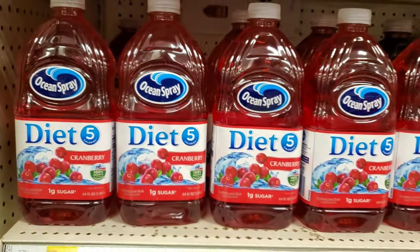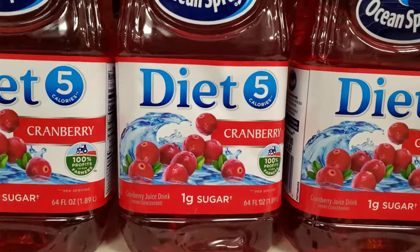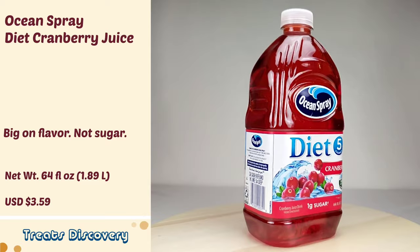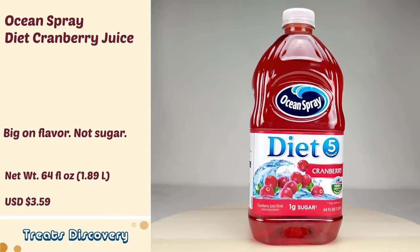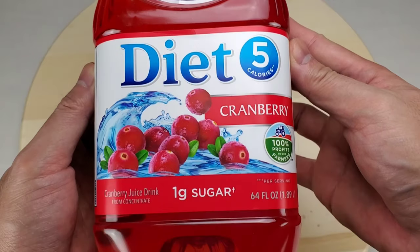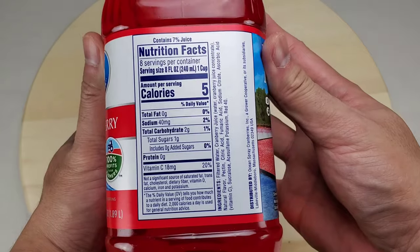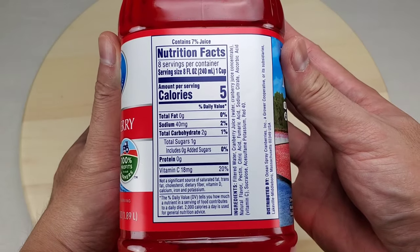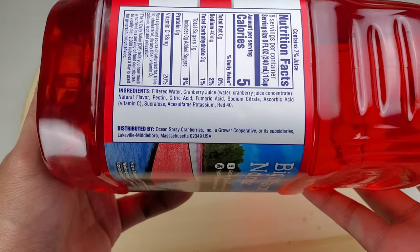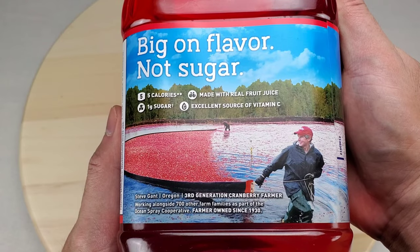This is Ocean Spray Diet Cranberry Juice. Let's take a look at the bottle. Only 5 calories and 1 gram of sugar per serving. Here are the nutrition facts. It contains only 7% juice. Main ingredients are filtered water and cranberry juice. It provides an excellent source of vitamin C.